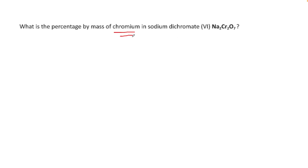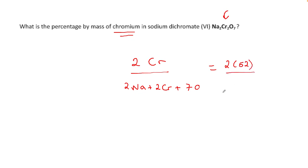First, you need to identify chromium — it's Cr. In sodium dichromate, I notice there are two Cr atoms on the top and Na₂ on the bottom, so two NAs, two CRs, and seven oxygens in total. To calculate: chromium is 52, so I have 2×52 on top, over 2×23 plus 2×52 plus 7×16. Tidying that up: 104 on top, and on the bottom 2×23 plus 104 plus 7×16 gives 262.